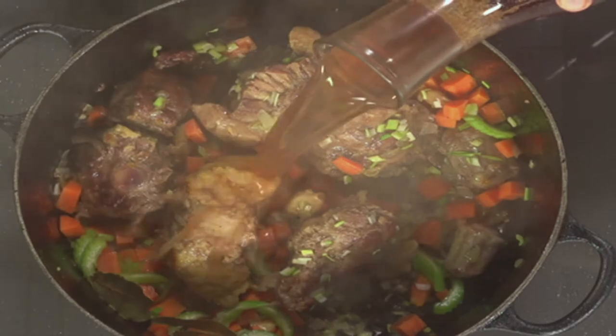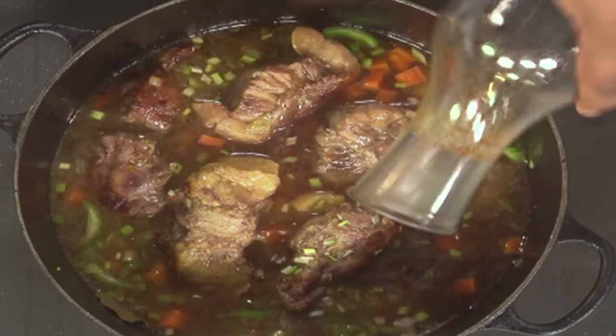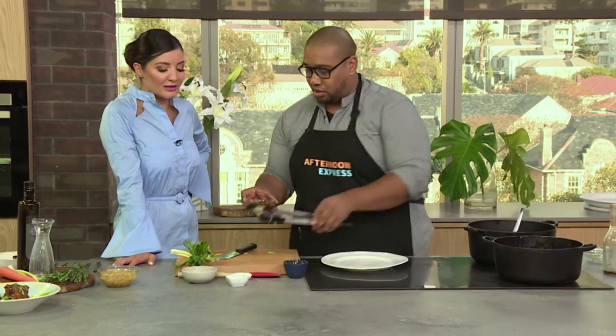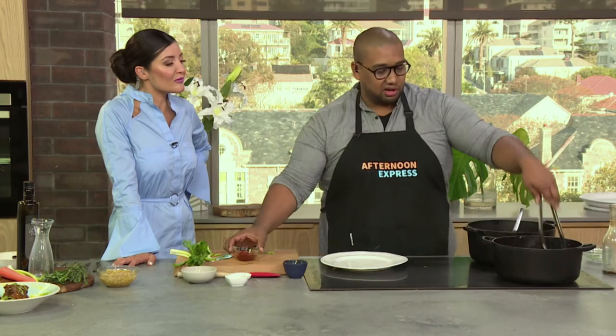Just like that — oh, that looks amazing. Some homemade beef stock, that's going to start simmering away nicely. Just like that. And then I've got some tomato paste, and that's just going to add that nice richness to our oxtail. I love tomato paste — it just makes all the difference.